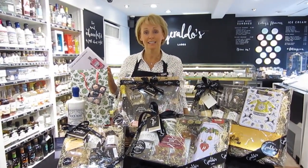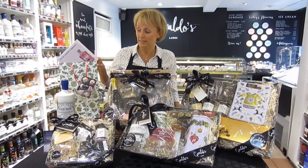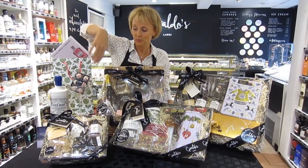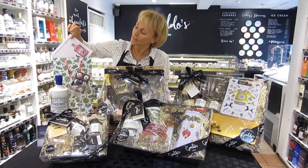And finally we have our gift bags. You can put whatever you like in these, but just as an idea you could have a bottle of gin with a glass to go with the gin, maybe some gin truffles and a gift card.